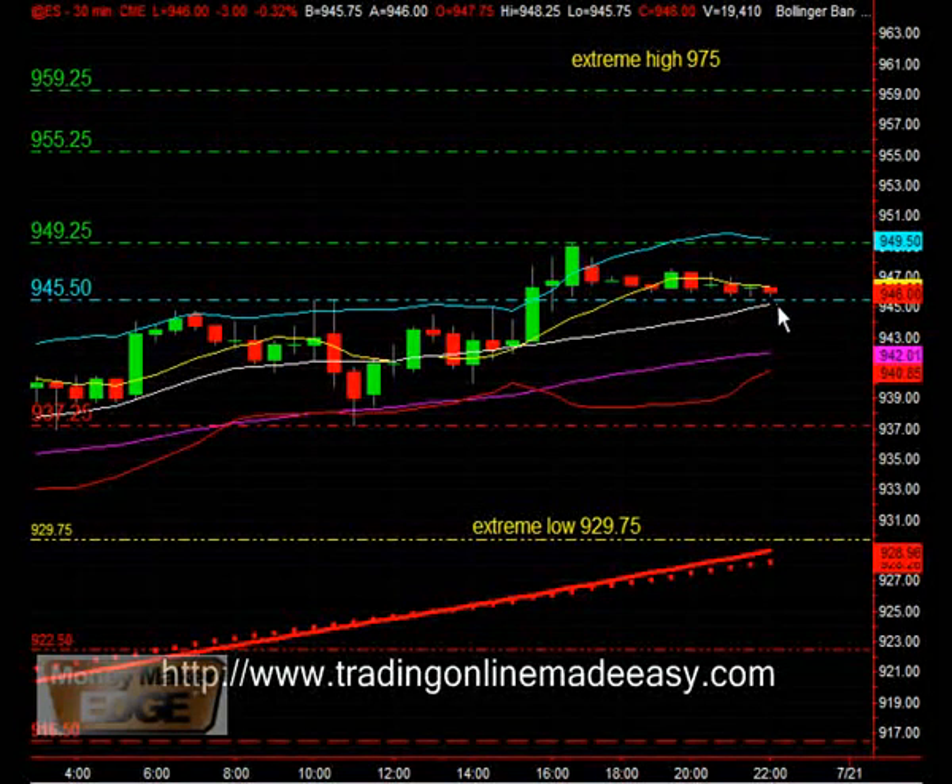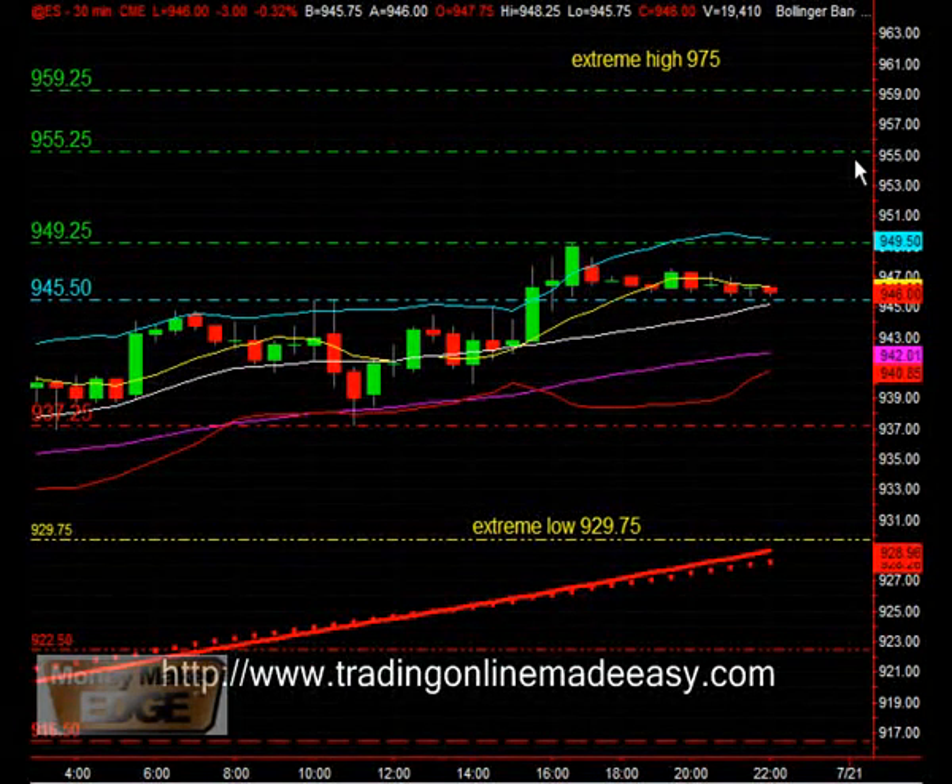On the upside, if we stay above the point of control, looking at $949.50 as the first area of resistance. Pushing through and checking on the volume, especially on the open — $955.25 is the next area of resistance, then $959.25, then $969.00, and an extreme high of $975.00.